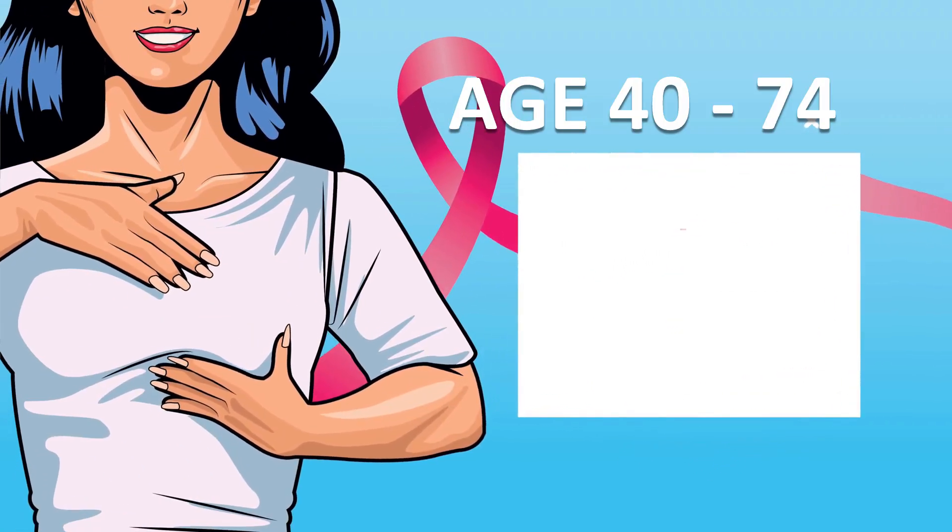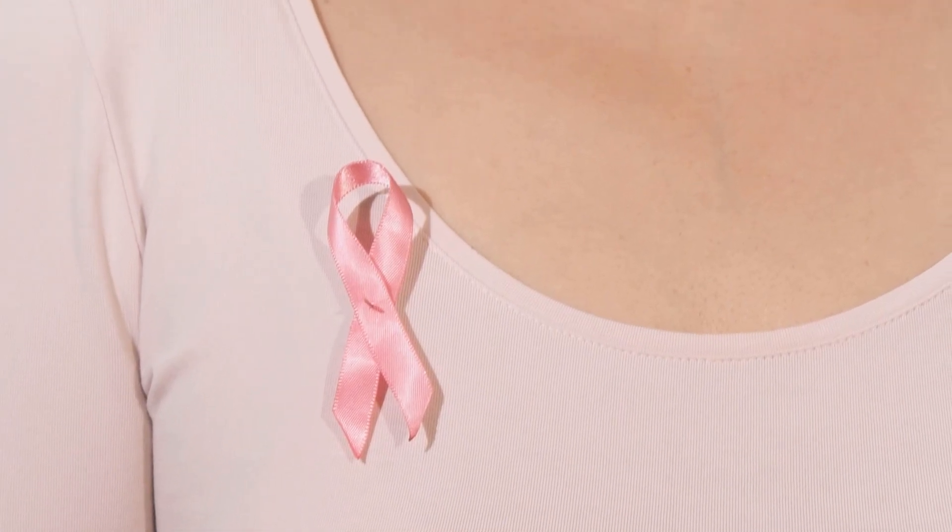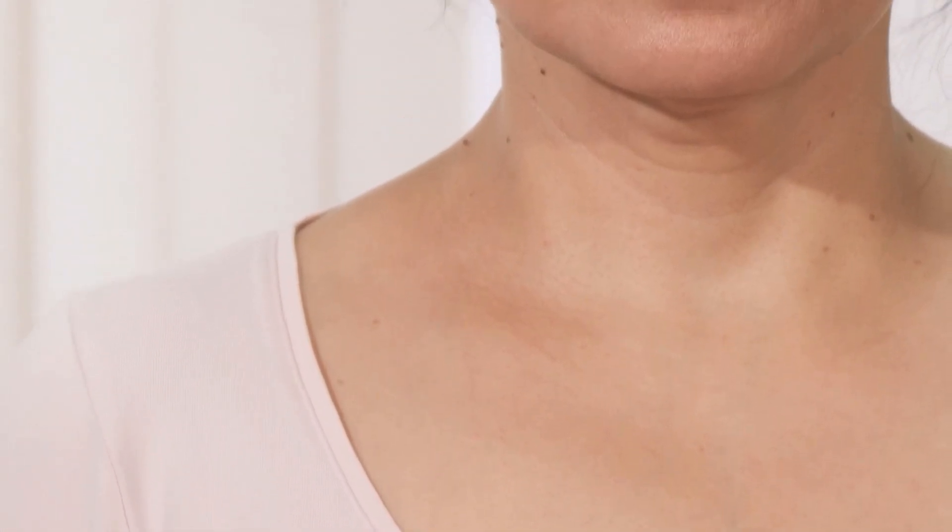I would encourage all Asian women starting at the age of 40 up to the age of 74 to have your mammogram done. It is recommended that it can be done once a year or at least every other year.